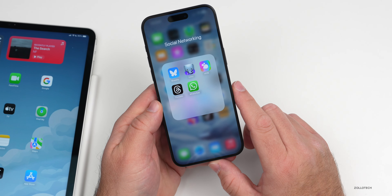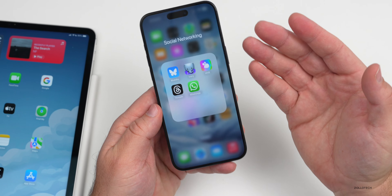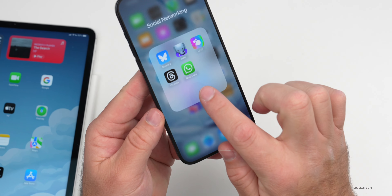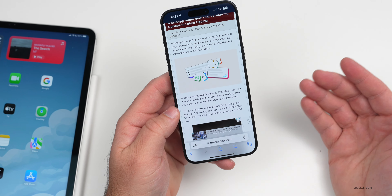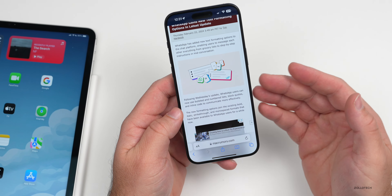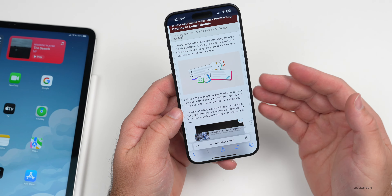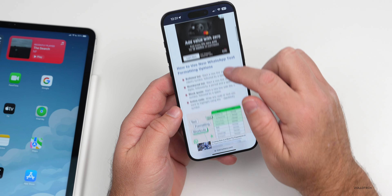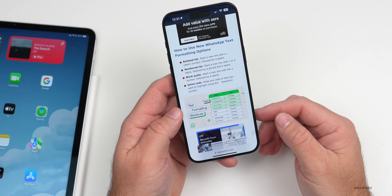As more and more people use Threads, it actually has some updates today as well. Some people are seeing a new option for quick access to the camera itself. There's also a new draft option some are seeing — so if you're typing and want to stop and continue a little bit later, you'll have a new draft option. I don't actually have that currently, but some people are already seeing that update, so let me know if you have it in the comments below.